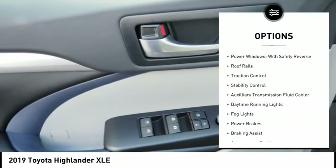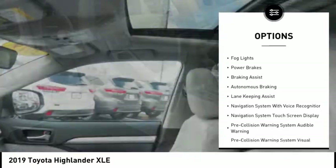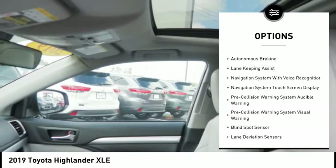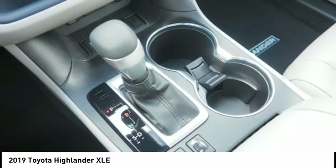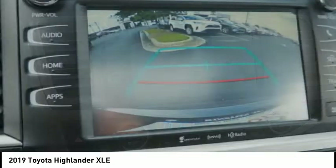Here are some of this vehicle's great options: power windows with safety reverse, roof rails, traction control, stability control, auxiliary transmission fluid cooler, daytime running lights, fog lights, power brakes, braking assist, and autonomous braking.